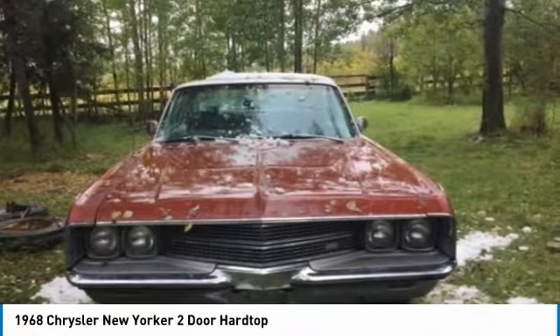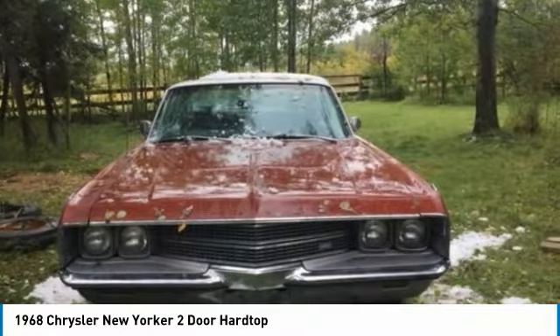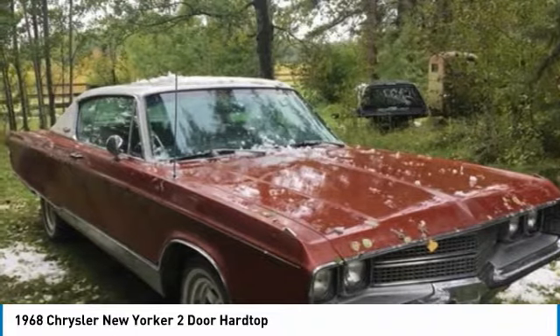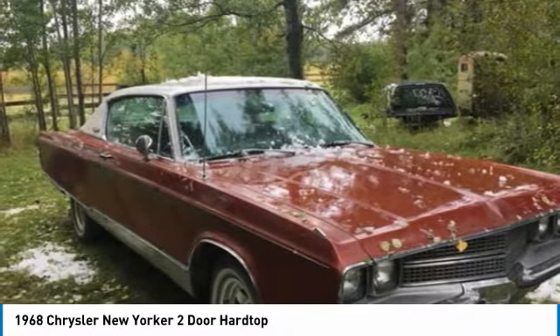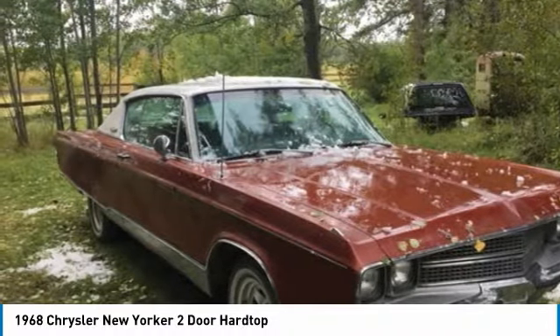It has a sleek, athletic styling that is reminiscent of a simpler era. Powered by a 440 V8 engine with an Edelbrock carburetor mated with an automatic transmission, this New Yorker is ready to provide an exhilarating display of power and excitement.